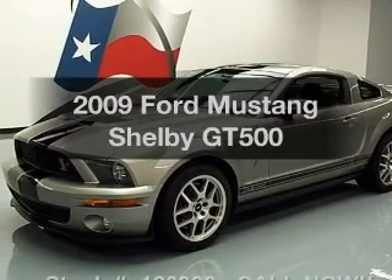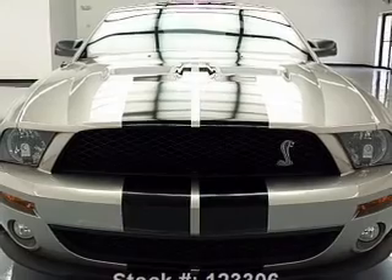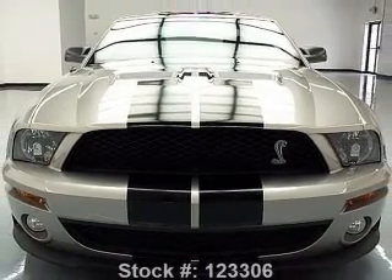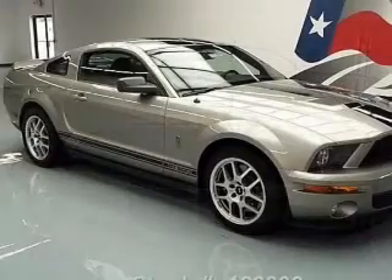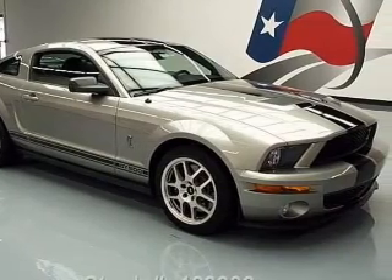Imagine yourself in this 2009 Ford Mustang. This is the set of wheels you've been looking for, with a powerful eight cylinder engine. The powertrain includes rear wheel drive, connected to a manual transmission that will keep you in touch with your vehicle.